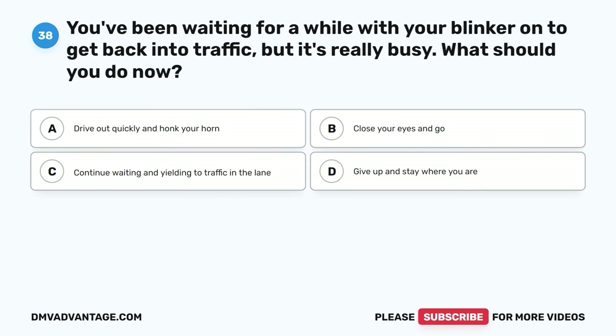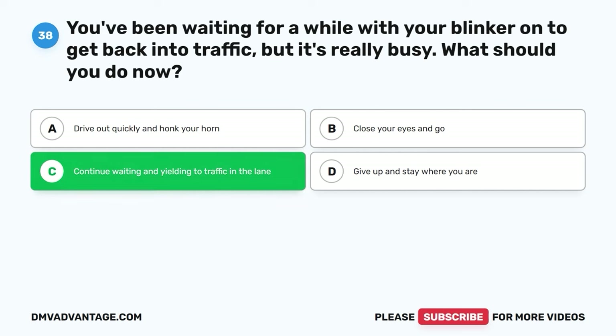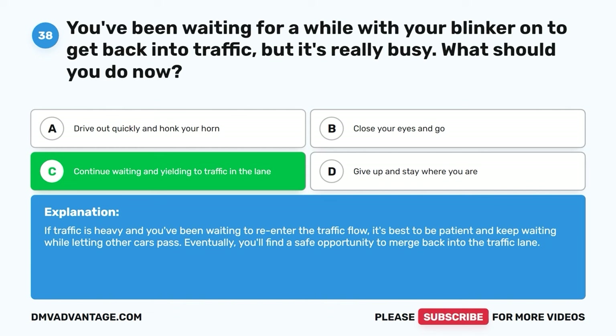Question thirty-eight. You've been waiting for a while with your blinker on to get back into traffic, but it's really busy. What should you do now? A. Drive out quickly and honk your horn. B. Close your eyes and go. C. Continue waiting and yielding to traffic in the lane. D. Give up and stay where you are. The correct answer is C. If traffic is heavy and you've been waiting to re-enter the traffic flow, it's best to be patient and keep waiting while letting other cars pass. Eventually, you'll find a safe opportunity to merge back.